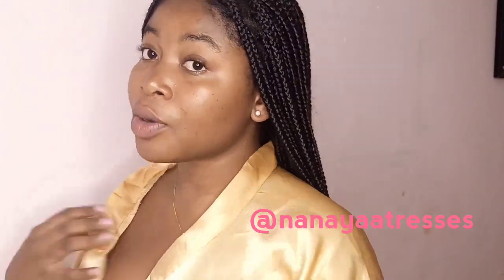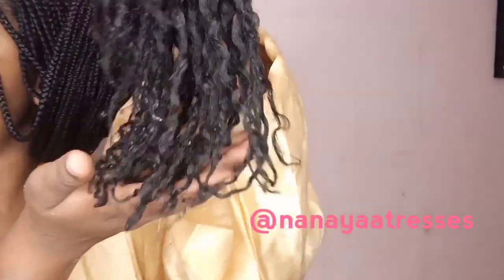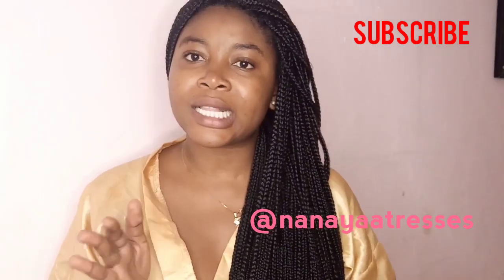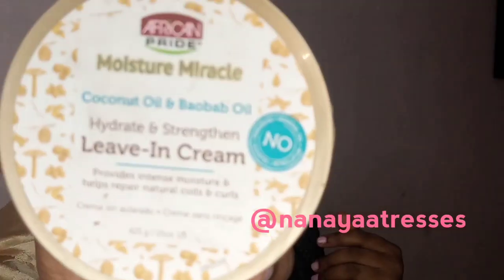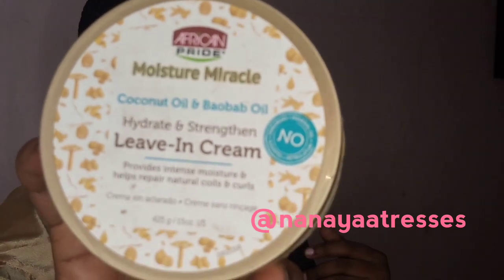It's still wet — very heavy, still dripping wet. So I'm going to wait for it to finish drying. As you can see, there's a lot of water still on it. It's still dripping wet. So I'm just going to leave it to air dry. When it's around 80% to 90% dry, I'm going to apply some leave-in conditioner — the African Pride Moisture Miracle Leave-in Cream.